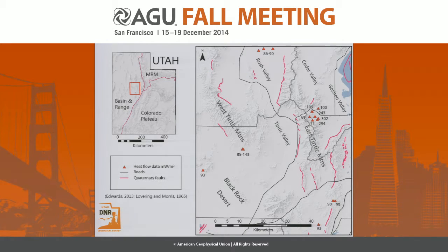This is the survey area. You can see in the state of Utah here, heat flow data points from Edwards 2013, a master's thesis, and from Levering and Morris, which is that 1965 report that was left open-ended. Up in the East Tintinck Mountains, you see values anywhere from the low 60s up over 300 milliwatts per meter squared, which is significant. If you look at most of the Basin and Range, values are typically 80 to 90 milliwatts per meter squared — so these are three times that. In the West Tintinck Mountains we do get up over 100. For Black Rock Desert we've already done some thermal modeling, and the background appears to be about 85 to 90 milliwatts per meter squared. So our focus is the Tintinck Valley right here.